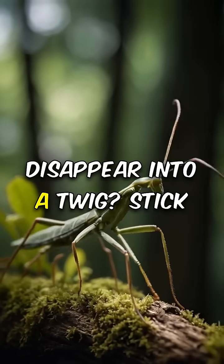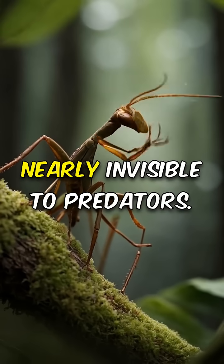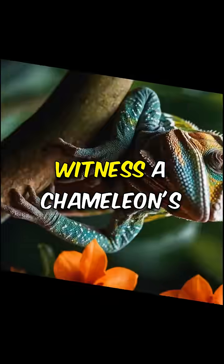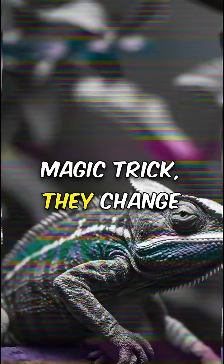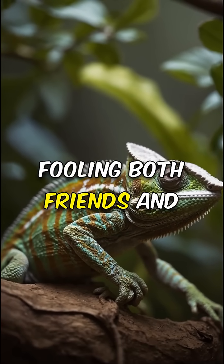Ever seen an insect disappear into a twig? Stick insects master blending in, making themselves nearly invisible to predators. Witness a chameleon's magic trick — they change colors in seconds to match their environment, fooling both friends and foes.